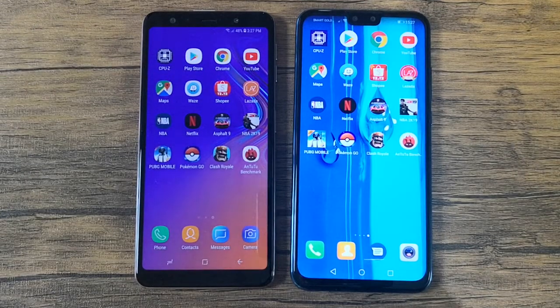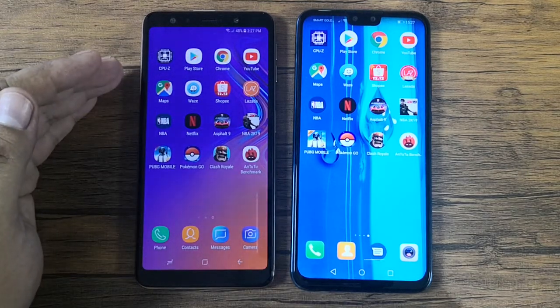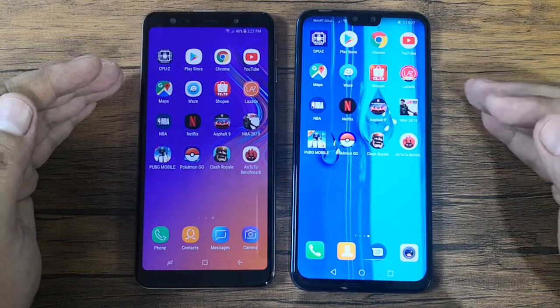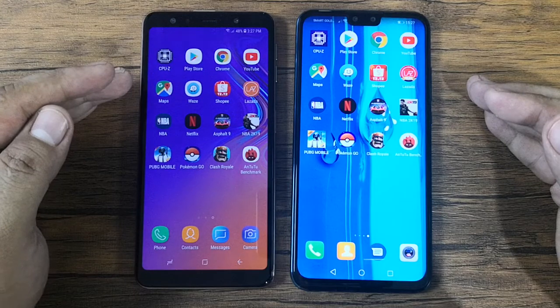Hi, this is Angie of TechnaGadget and we're here for another speed comparison test. This time we're going to compare the Samsung Galaxy A7 2018 versus the Huawei Y9 2019. Both devices are powered by octa-core processors paired with 4 gigs of RAM.